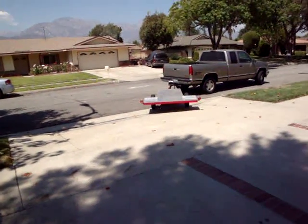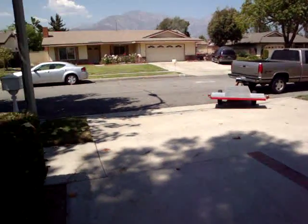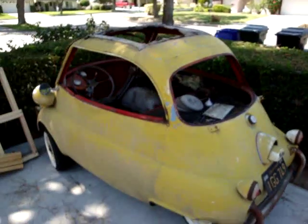We just unloaded our next iZetta we've just about got done for a customer, and I thought we'd show it to you.